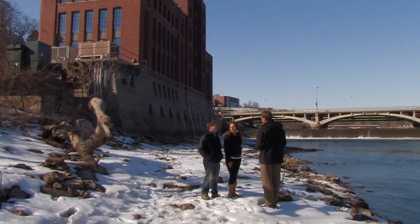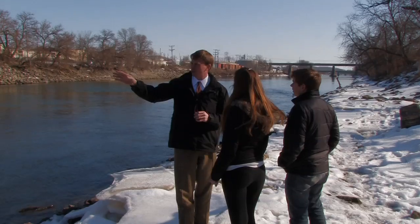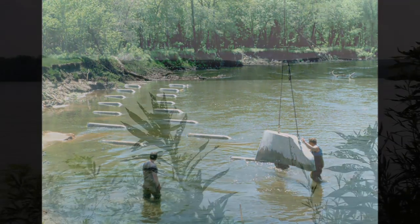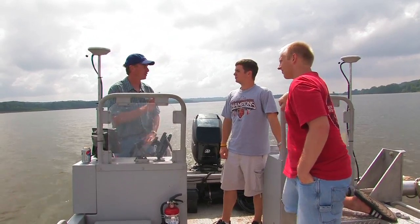IIHR's expertise in hydrology and river engineering made it an ideal place for the flood center. IIHR has been very involved in river training structures and development of simple engineering methods for controlling bank erosion, bank migration, and sediment management at water intakes — examples of the applied engineering research that we've been involved in.